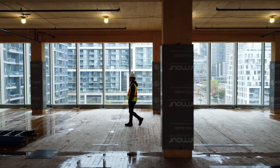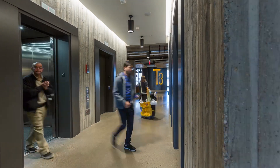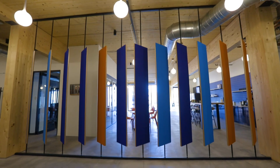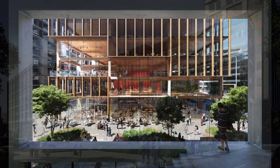The first T3 was finished in 2016 in Minneapolis, where it set the standard for the Mass Timber Creative Office. Now we have dozens of T3 projects in development or under construction globally.